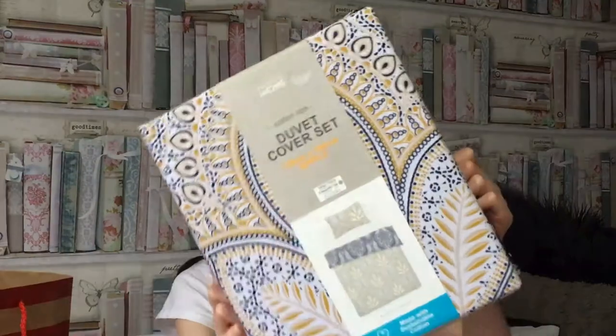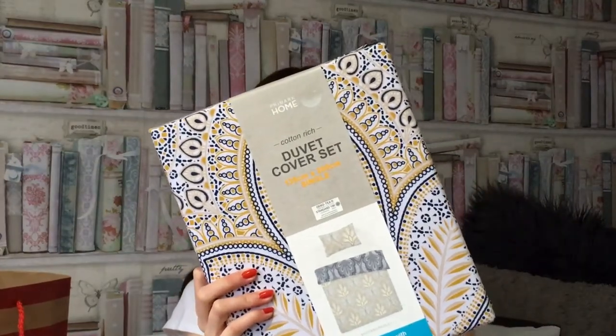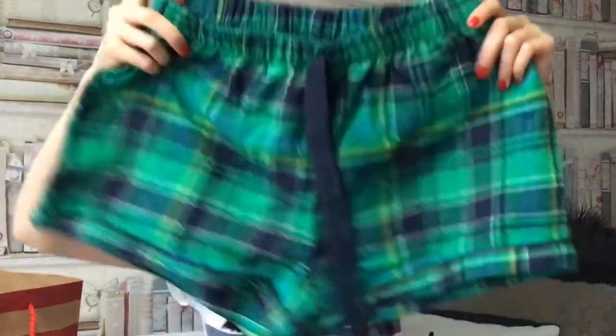Then I got this bedding which is so cute. It's got like yellow on one side and then dark blue on the other, so I can't wait to change my Christmas bedding and put this one on. Next up I got these green shorts — they're such a pretty green, like emerald — and I really like them. They're just like loungewear.